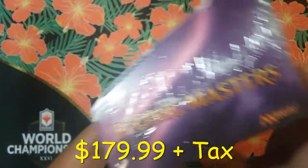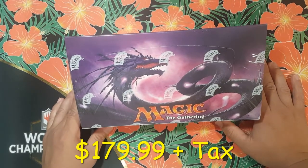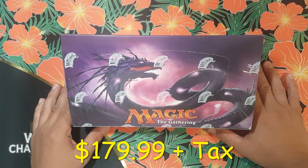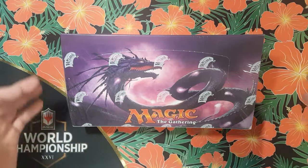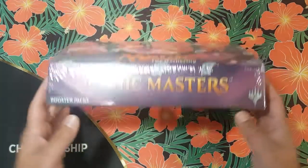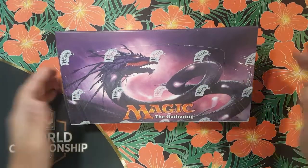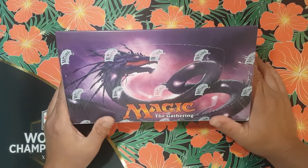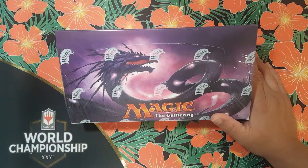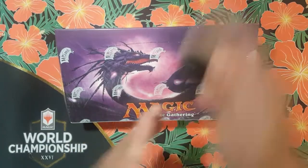That means I'll have 24 chances to get myself a Mana Drain. I want a Mana Drain because I need one. I was not one of those who picked one up when they tanked to around 60-70 dollars. Instead of picking up just a single Mana Drain, I decided to pick up a whole booster box. This set has all sorts of goodies like Cryptic Command and all sorts of other neat stuff, so let's get to cracking.